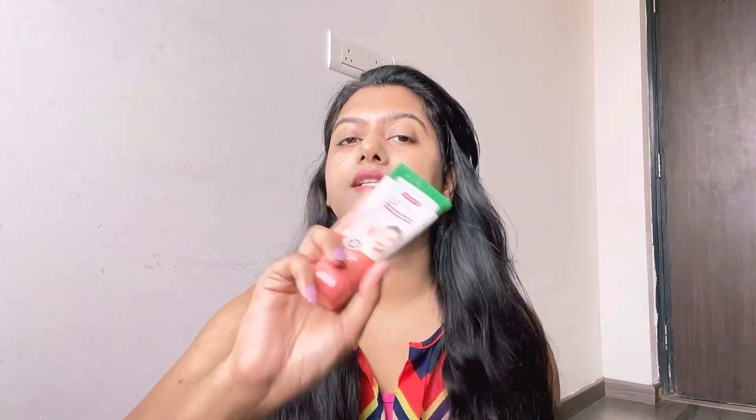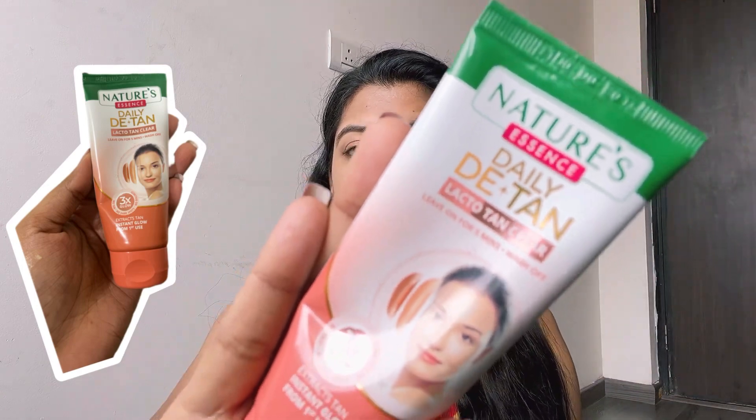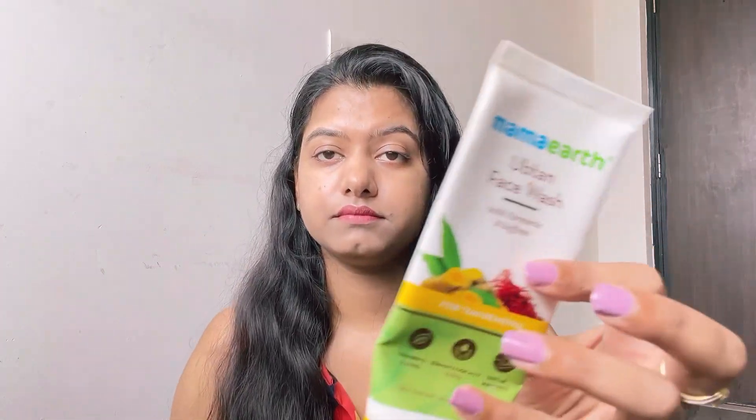The fourth product is a d-tan by Nature's. I find Nature's products really helpful, affordable, and chemical-free, so I gave it a try. The product is not bad, but as a d-tan it wasn't as effective as it could have been compared to other d-tan options in the market. I'm not sure I'll buy this one in the future.